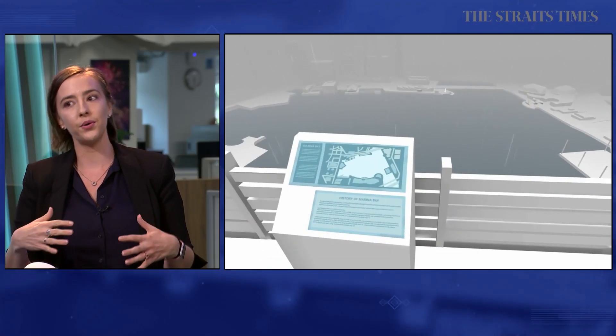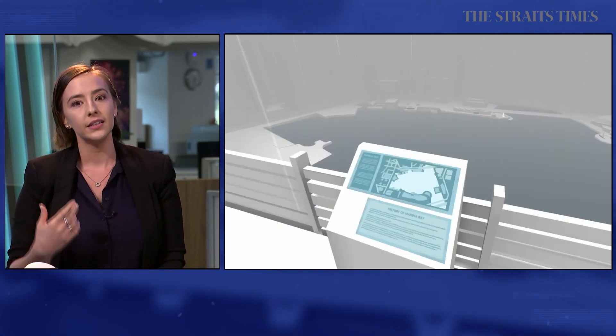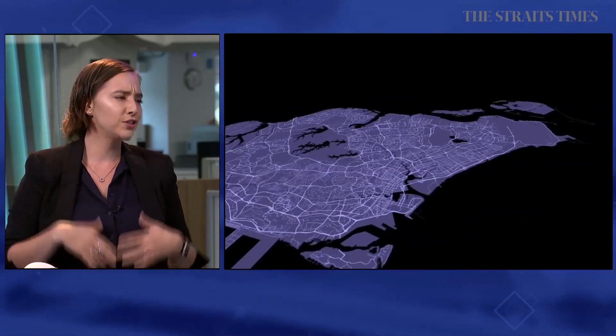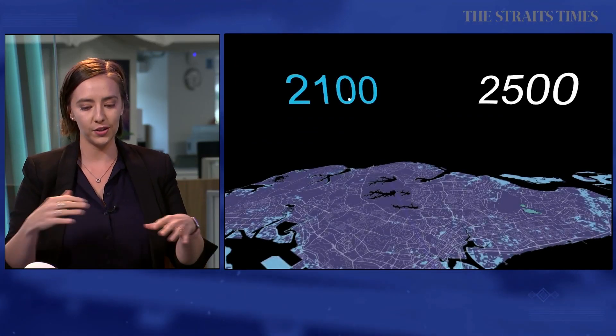The third scene takes us to the top of Marina Bay Sands, dealing with rising sea levels from a higher perspective, and also erratic weather patterns — the unpredictable rainfall and chances for drought. These things are very real, and even now Singaporeans know it's hard to predict the weather here, and it's only going to get worse. The final scene is a kind of sci-fi twist on a data visualization, where we can have fun with VR to show the context of rising sea levels across the whole island. You get flown up above Singapore and can see the whole context of it.